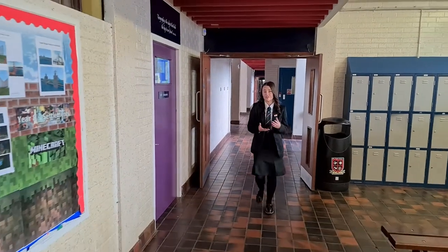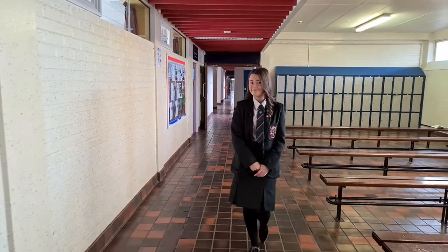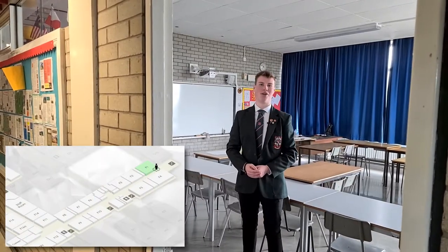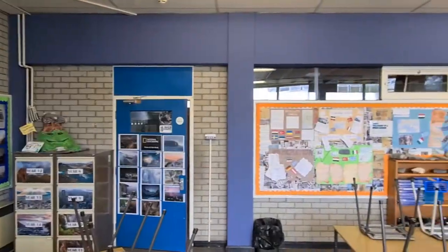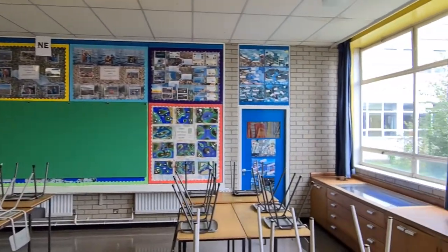Geography is the study of the Earth's landscapes, peoples, places and environments. It's a new subject that you will take on and is taught here at G16 and G17, and here at F1 on the first floor.